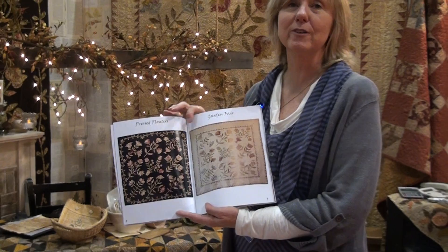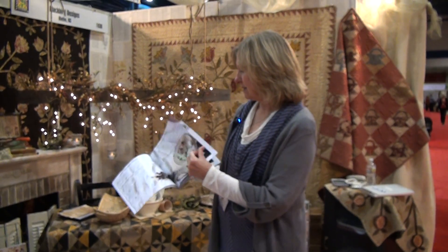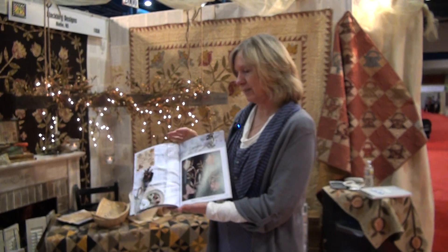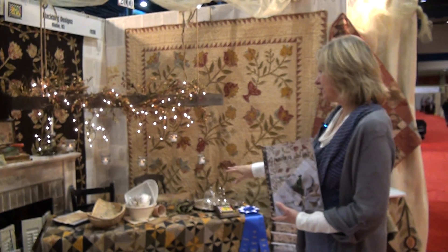We like showing two different colorways to give you and your customer a choice and another way of looking at how the quilt's done. The blocks look like this in the book — it's in full color and easy to follow. The shapes are large and easy to work with. The other quilts in the book are shown here in the booth.